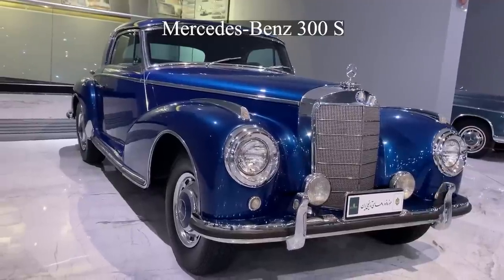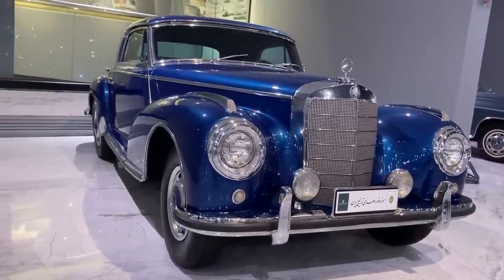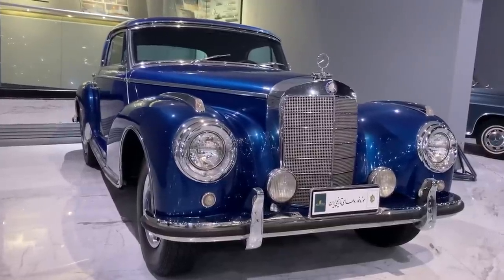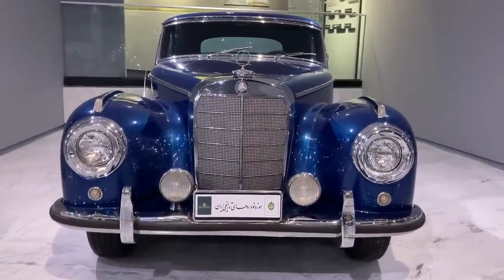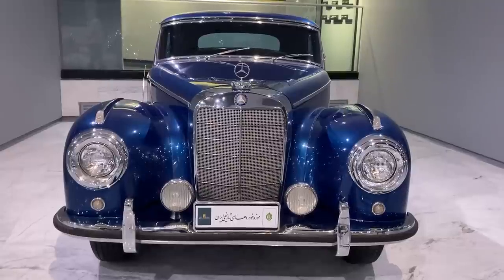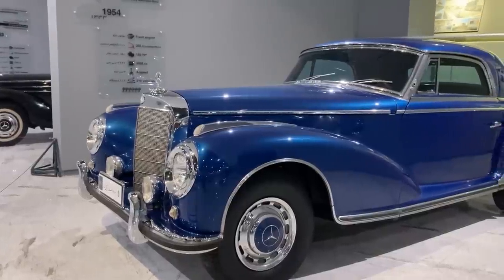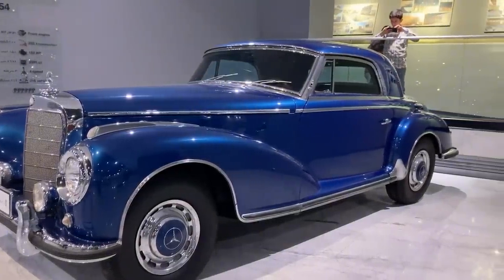At the beginning, Mercedes-Benz produced only the four-door sedan type of the 300 model, but a little while later it started to produce the two-door type, which was offered with a 50% price increase among luxury cars of its time. The luxury car was very special, and the manufacturer was able to customize many features on it, including the installation of a sound recording system, a telephone, and even sirens.